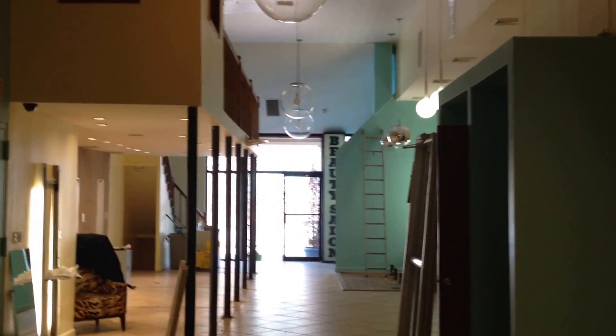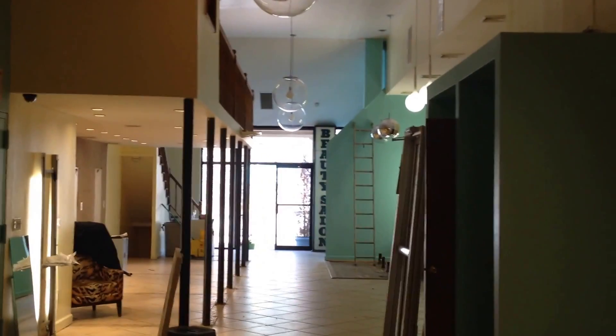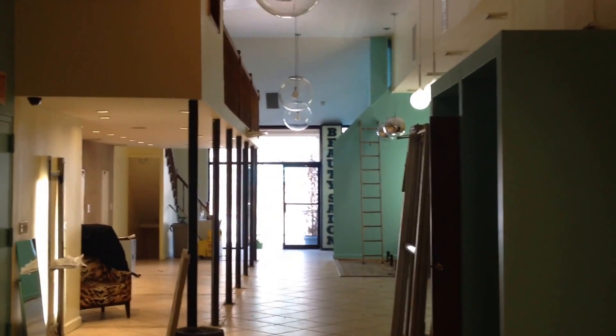Hi, this is Brian M. Curran from draftingservices.com and I'm shooting a video of the project site I'm at today.